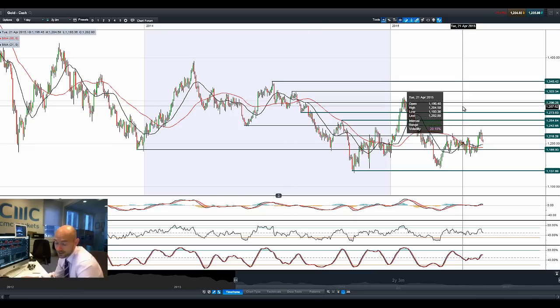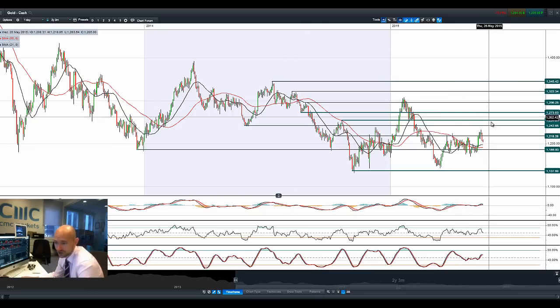Gold is getting hurt by the stronger US dollar — it had a real negative day yesterday and is following lower again this morning. We're all hoping for a bit more upward momentum to get this back up towards 1,242, but that hasn't materialized. This is a very negative candle — a bearish engulfing pattern — and a follow-through today wouldn't be good for the gold bugs out there, so keep an eye on this.